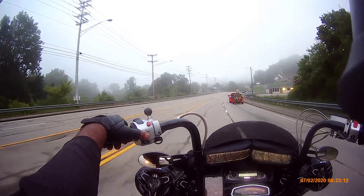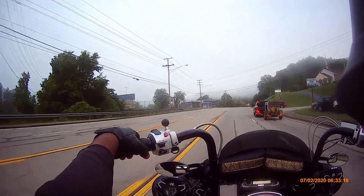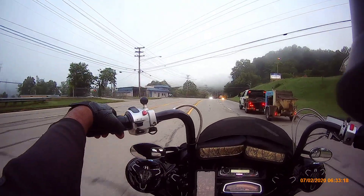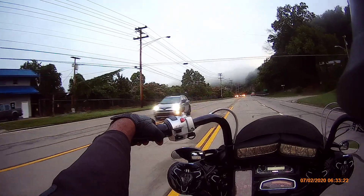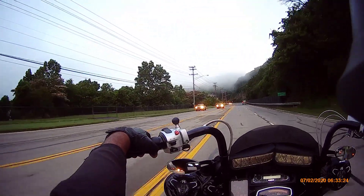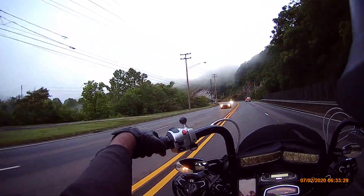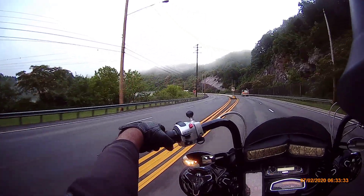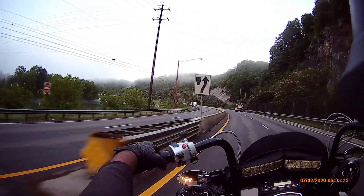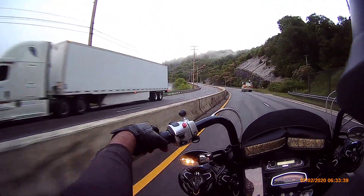I'm gonna get out from behind this guy — I don't know what he's got, a concrete mixer or something. That's all I need: come over here and hit me in my mouth. That wouldn't be no fun, I couldn't talk to you no more. That wouldn't be no fun.